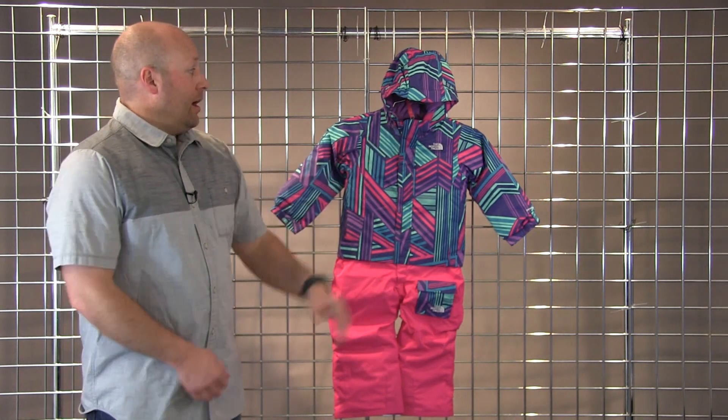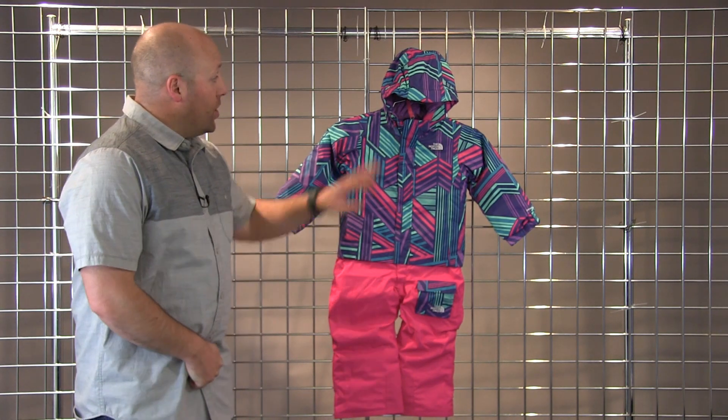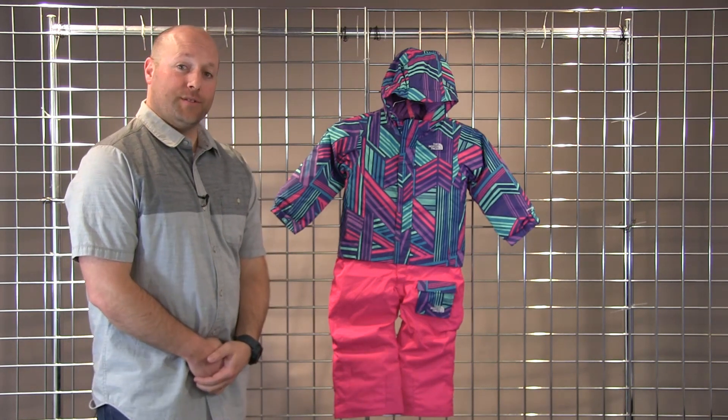Exterior pockets and fleece-lined collar here, fixed hood, so just a really great jumpsuit for the kids. This is the toddler insulated jumpsuit.